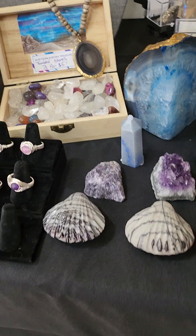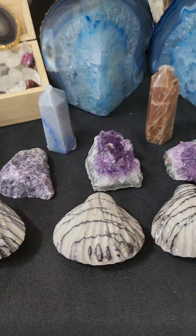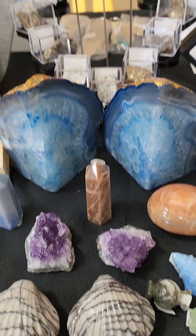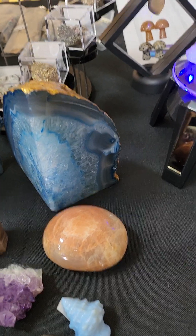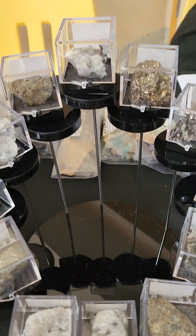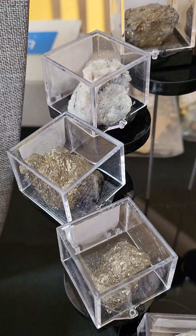And then we have our little rock display. We have the shells and the amphis, a couple of little towers, and agate bookends. And then from our northern area, we have quartz specimens and pirate specimens.